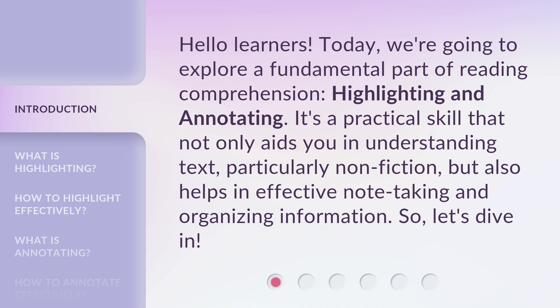It's a practical skill that not only aids you in understanding text, particularly non-fiction, but also helps in effective note-taking and organizing information. So, let's dive in.